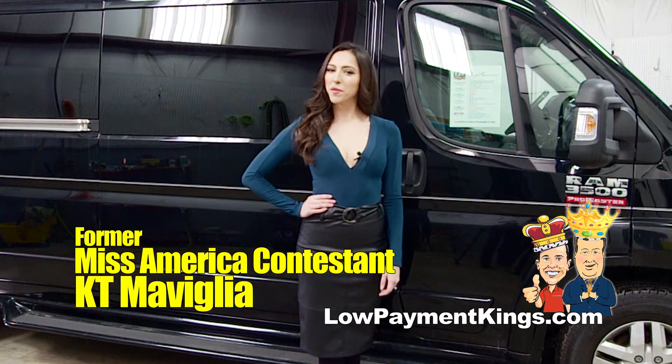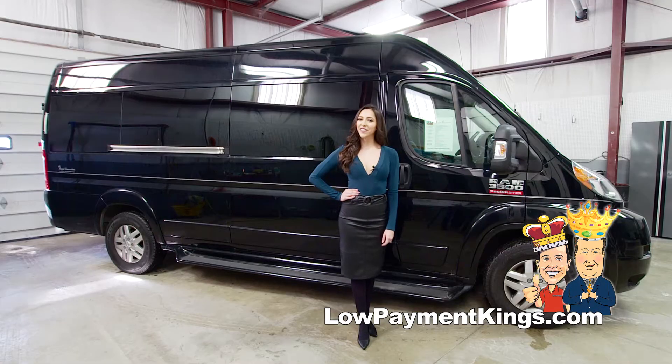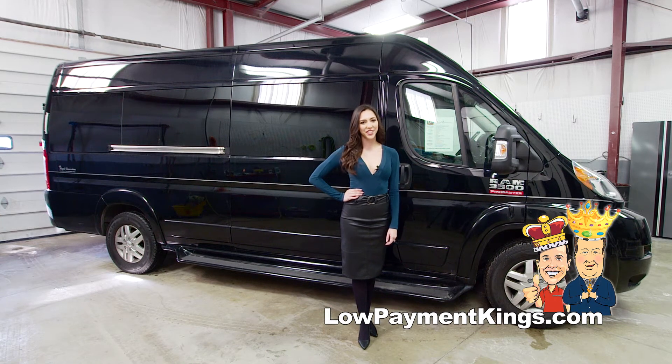Hi, this is Katie Maviglia, former Miss America contestant, here for the Low Payment Kings, excited to give you a tour of the Executive Edition Royal Conversion Van.